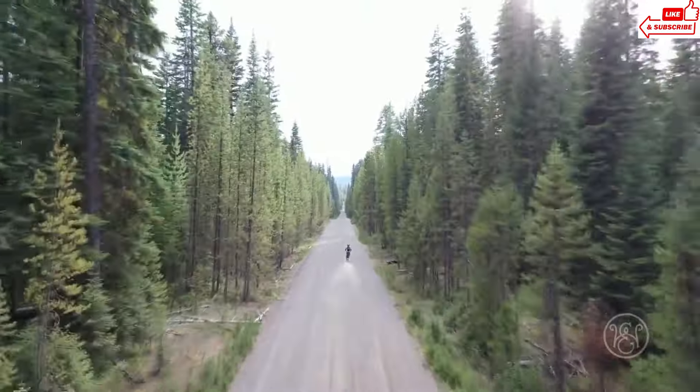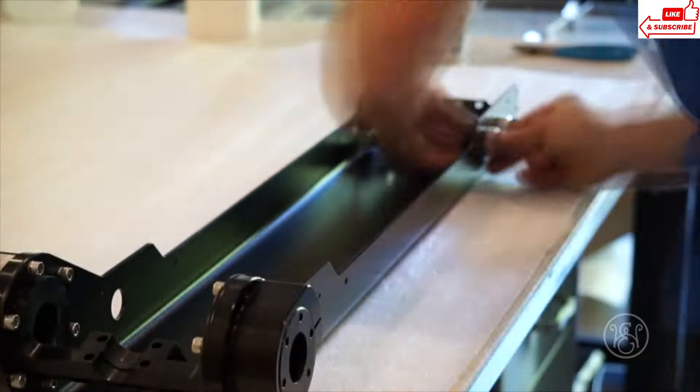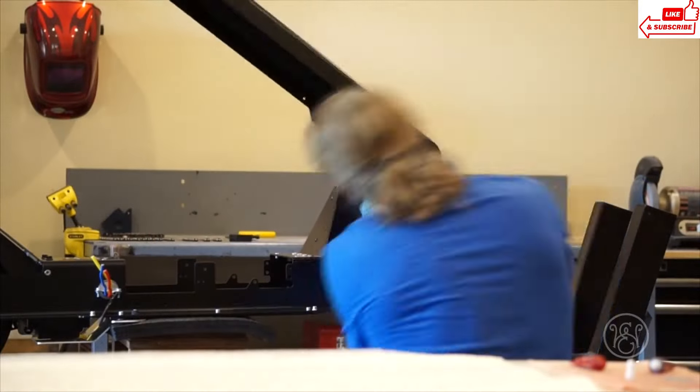Perhaps the best feature of the Hollyburn P5 is its versatility. Whether you're commuting to work, running errands, or just enjoying a leisurely ride on the weekend, this bike can handle it all.